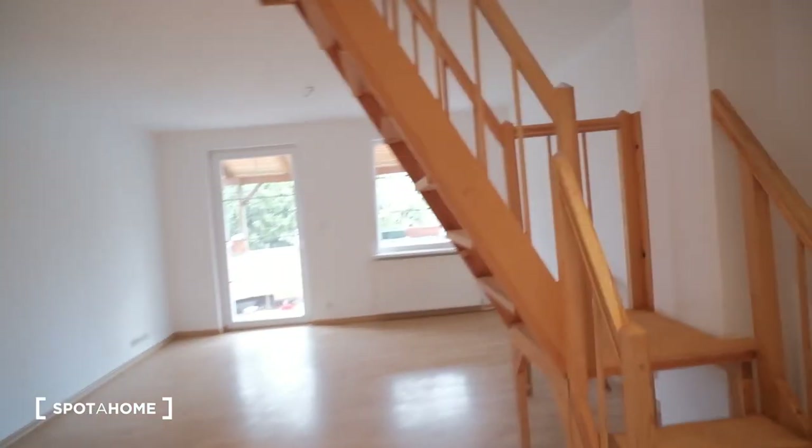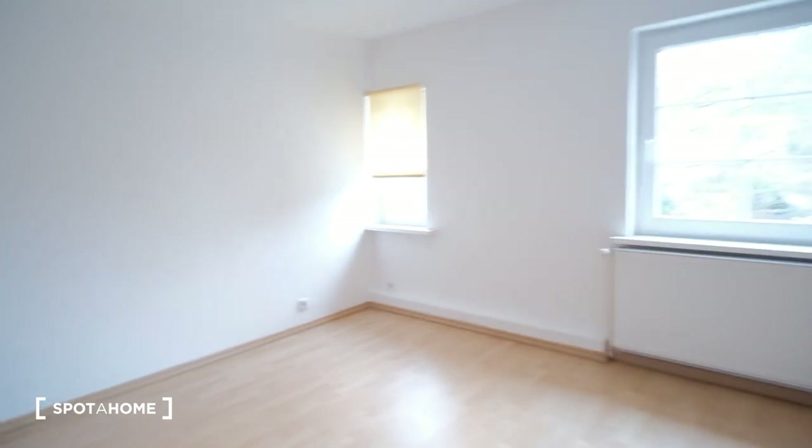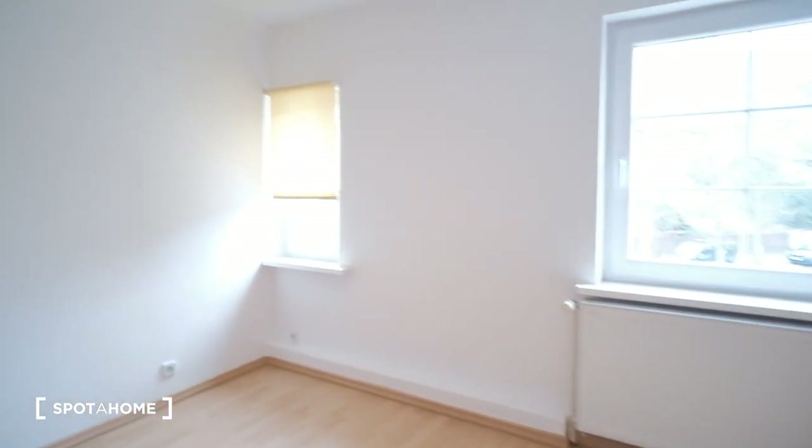Here we have another room. This one is completely empty, so we can use it as a living room or as another bedroom. There's also a small room here, but it seems to be for storage — it's locked now so we cannot take a look.